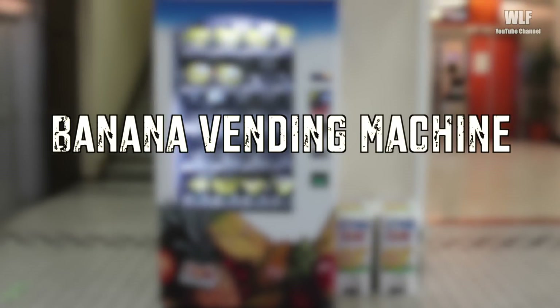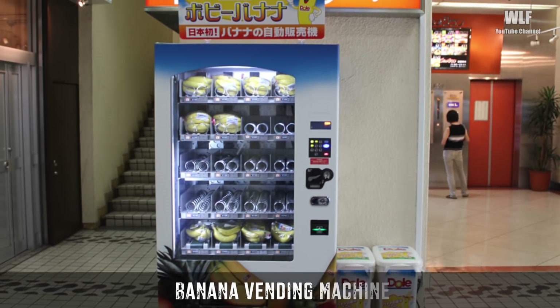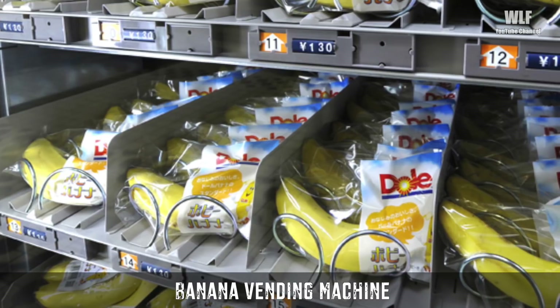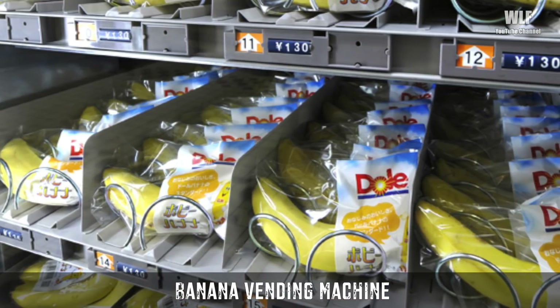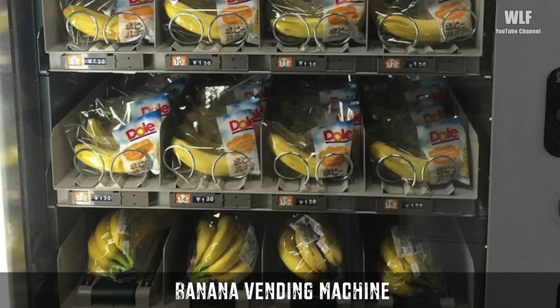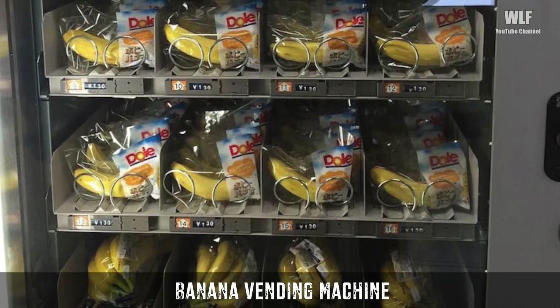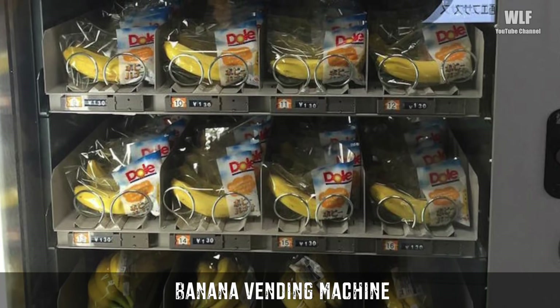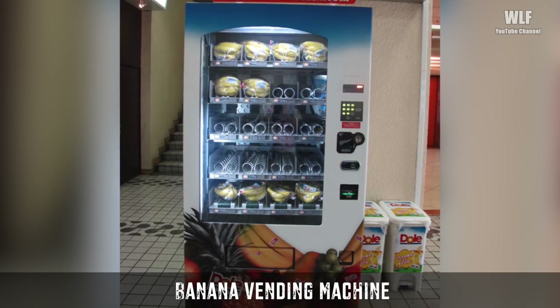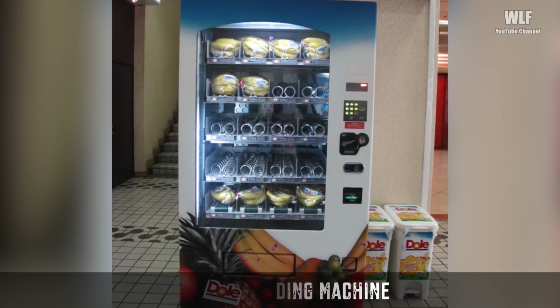A Banana Vending Machine. Located in Tokyo's Shibuya train station, this machine dispenses both single bananas and bunches. Both are wrapped in plastic. At $1.50 per banana, they do cost more than what you would pay at the average Japanese grocery, but Dole conveniently provides bins on the side of the vending machine where you can discard the peels.